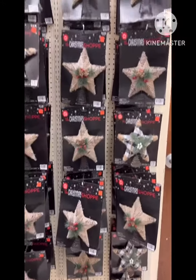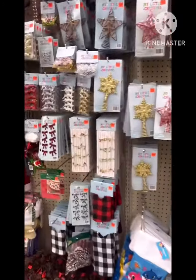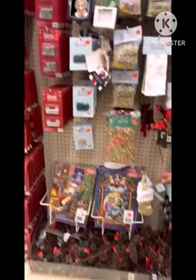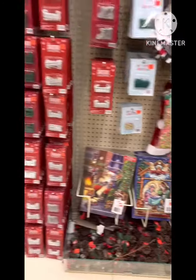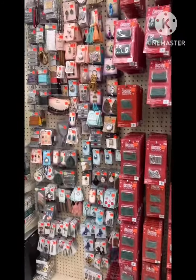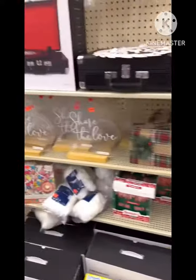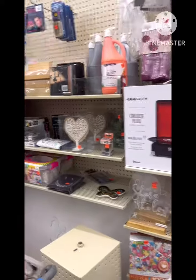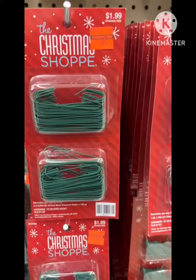And they had tons of Christmas stuff 90% off. Of course I wanted to grab like everything, but self-control — I had to have self-control. Look at all this stuff. I guess it's good that I didn't know they had this clearance section, otherwise I'd be there all the time.